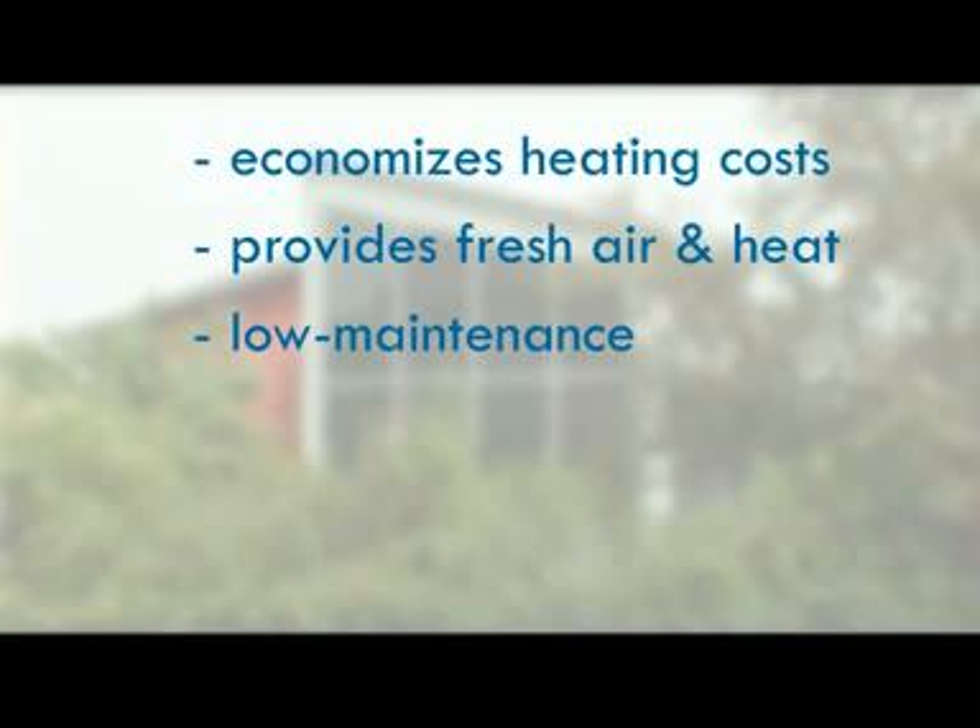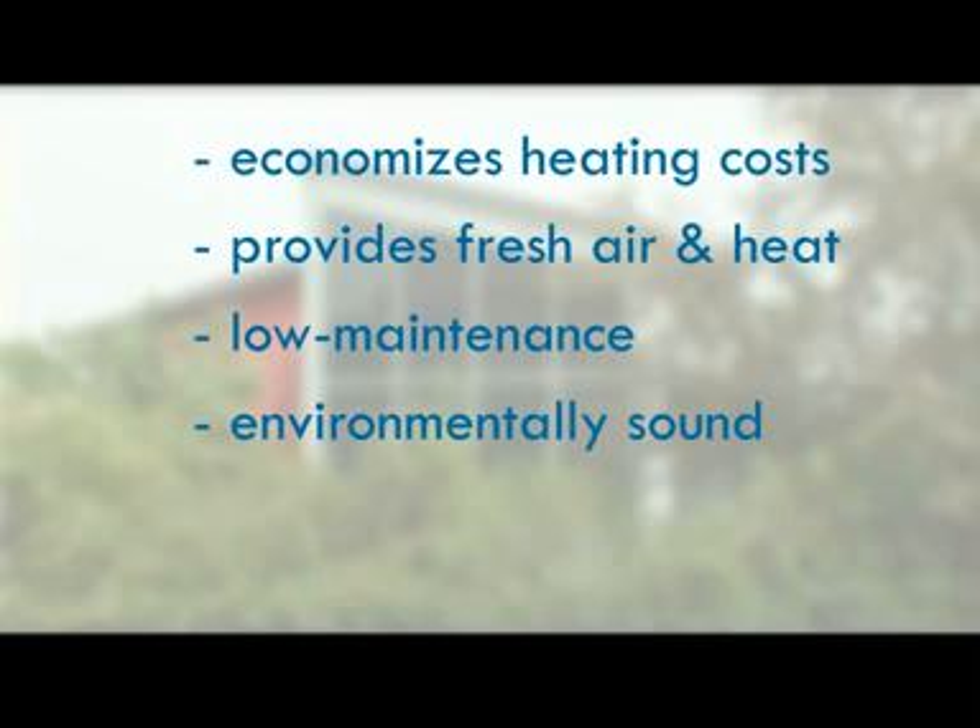Twin Solar works all year, has little maintenance, works independently and emission-free — all with the quality made in Germany.